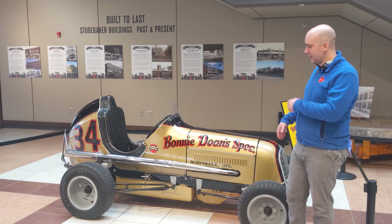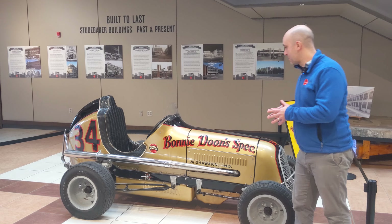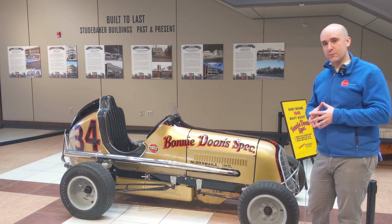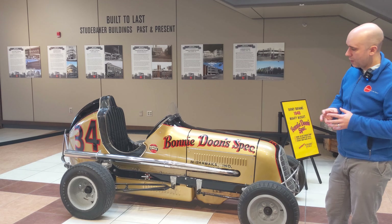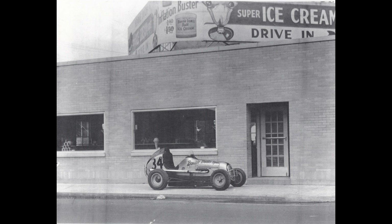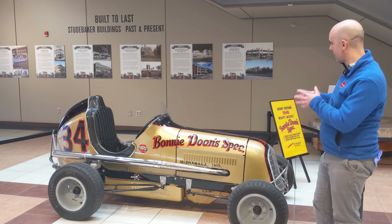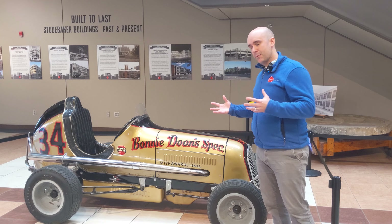Let's take a look at this car. The Bonnie Dune Special, number 34, participated pretty extensively in the midget race car circuit starting in the late 1940s. It was built around 1947 by a gentleman named W.C. Barney Barnum of Mishawaka, Indiana. Bonnie Dune's was a local ice cream shop company, and they sponsored this car and the drivers — that's where we get the name Bonnie Dune Special.